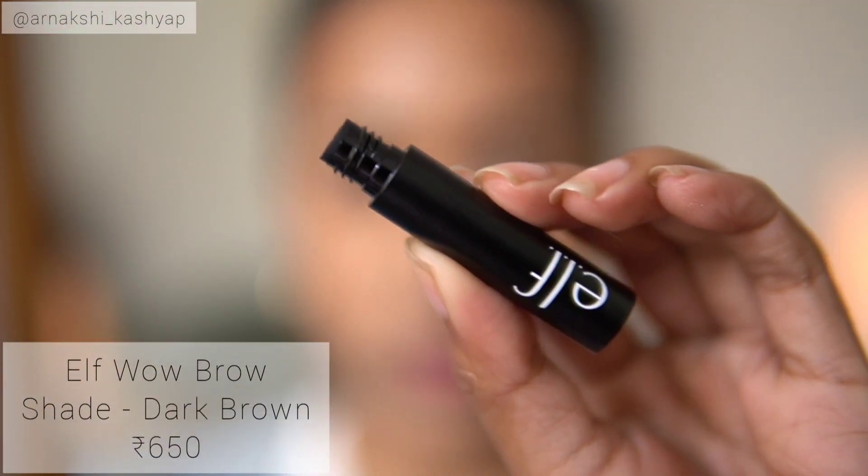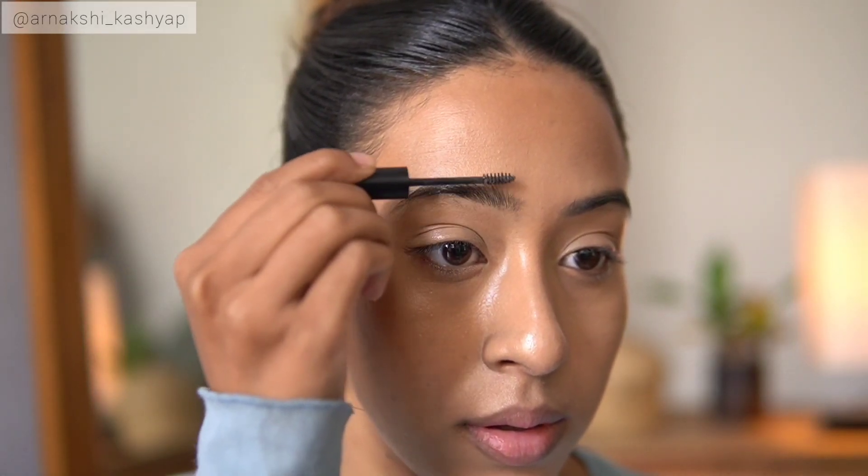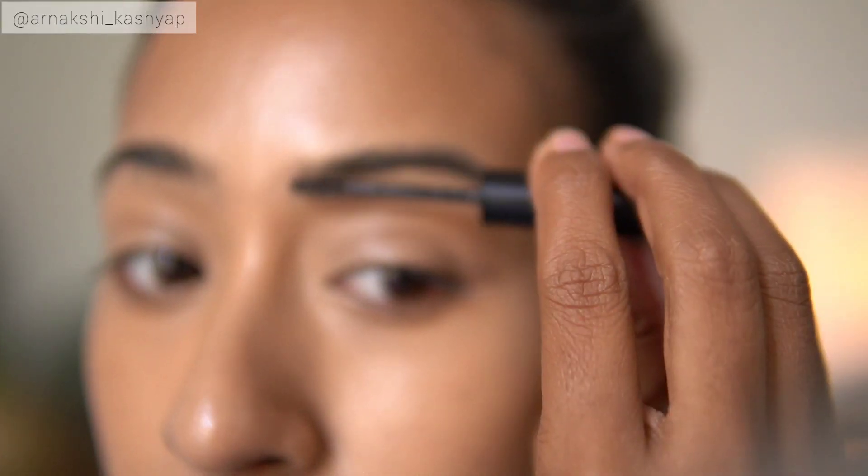The next product is from ELF — a lot of you guys suggested I try this one, so I got it. This is the ELF Wow Brow. Initially when I applied this I thought I wasn't going to like it, but it has grown on me and I'm starting to like it a lot. It has very small fiber-like particles — so small my camera honestly cannot capture them — which make your hair look much fuller.